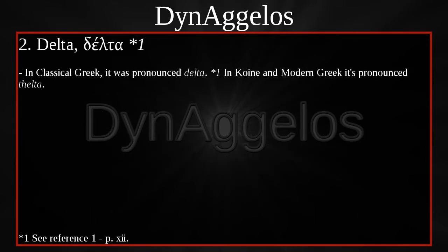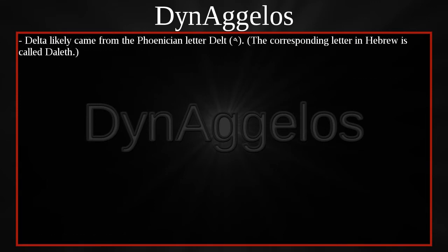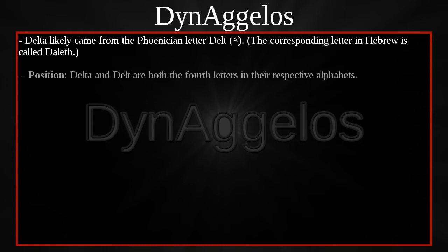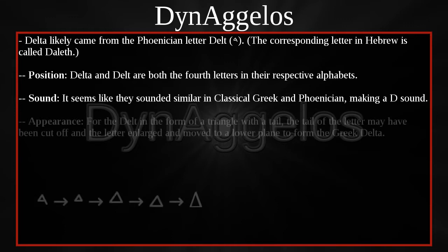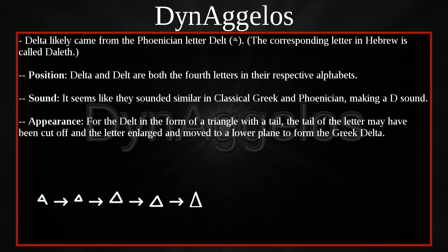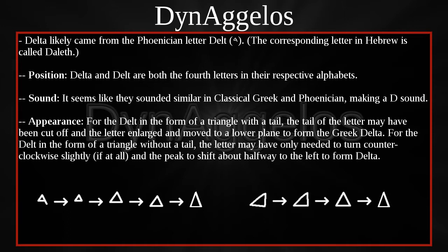Delta. In Classical Greek it was pronounced Delta. In Koine and Modern Greek it's pronounced Velta. Delta likely came from the Phoenician letter Delt. The corresponding letter in Hebrew is called Daleth. Delta and Delt are both the fourth letters in their respective alphabets, and they seem to have sounded similar in Classical Greek and Phoenician, making a D sound. For the Delt in the form of a triangle with a tail, the tail may have been cut off and the letter enlarged and moved to a lower plane to form Greek Delta. For the Delt in the form of a triangle without a tail, the letter may have only needed to turn counterclockwise slightly and the peak shifted about halfway to the left.